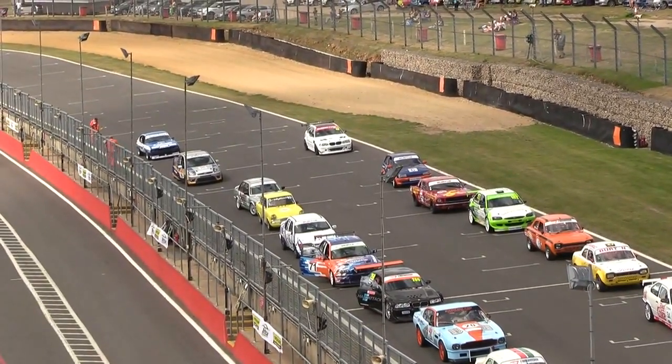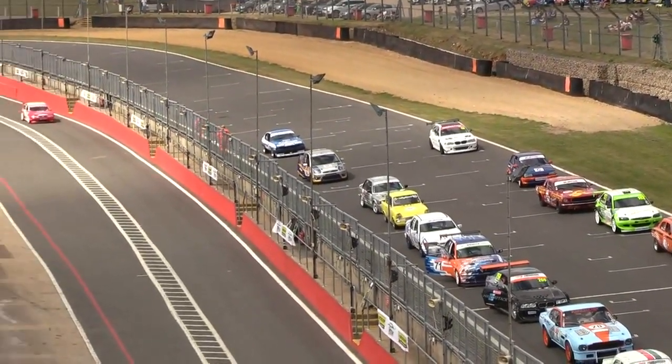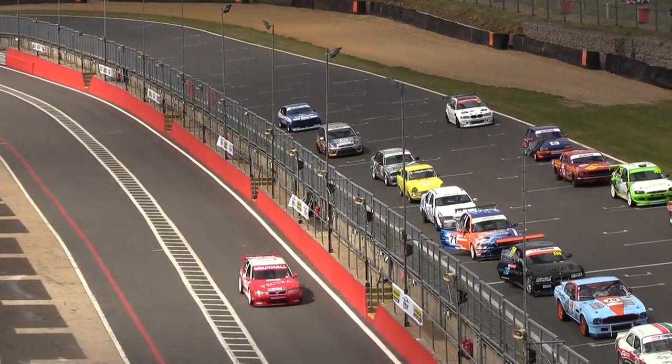We're just waiting for the remainder of the cars. Oh, here comes — I can see Hughes coming down the pit lane now. He looks like he's going to start from the back, from the pit lane. That is Hughes in the Vauxhall Vectra there, the old-style BTCC — it's got Plato's name along the window.